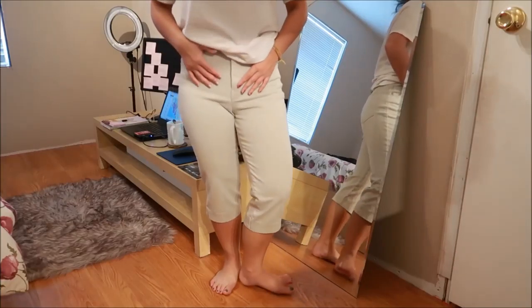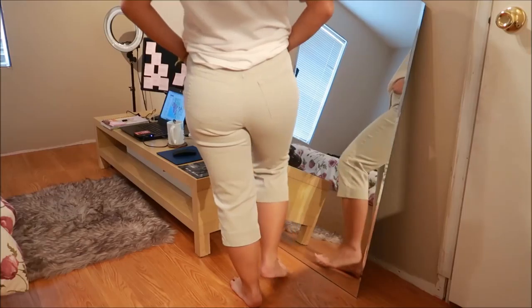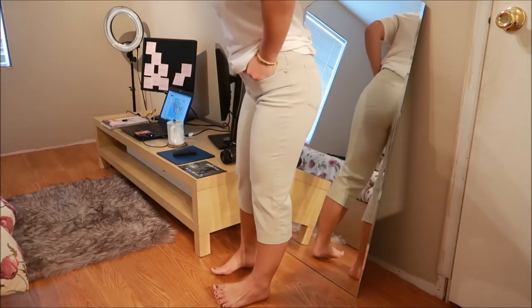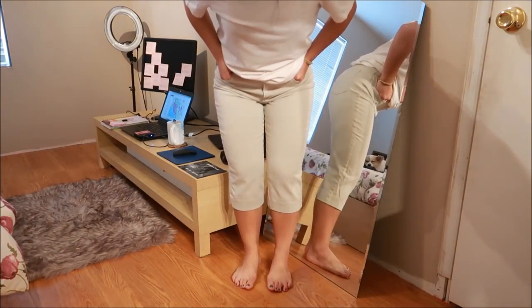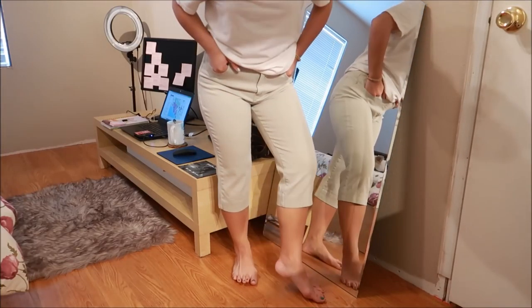These capris are from Gloria Vanderbilt. They're like a khaki type of material and they actually fit me really well. It's a little bit on the shorter side for a capri. You could wear it with heels or chucks or something.